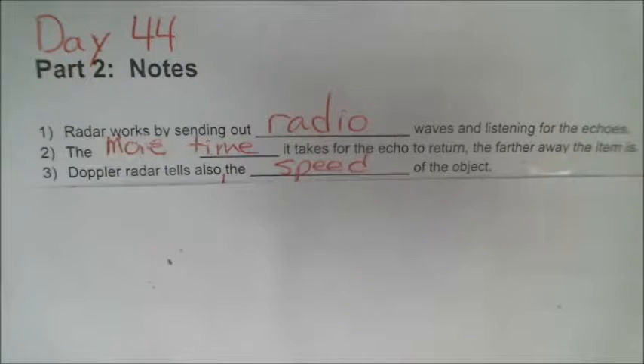A new kind of radar called Doppler radar also tells the speed of objects. The way they do that is by listening to the echo and not only measuring the time of the echo, but also how the frequency of the radio signal changes.